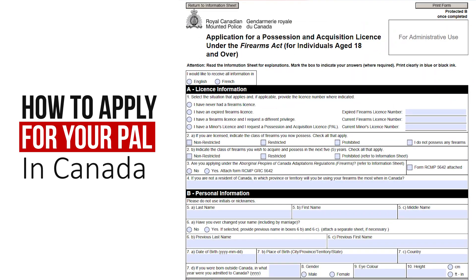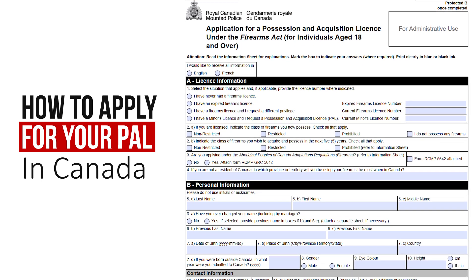We're going to be talking a little bit about how to apply for your firearms license in Canada. I've done a lot of other videos in this area earlier on — a couple of weeks ago we talked about things like classification, different types of firearms, different types of firearm licenses, and kind of what you need to do before you get to the point of applying. So in this video, we're going to be talking about how to apply for your firearms license.